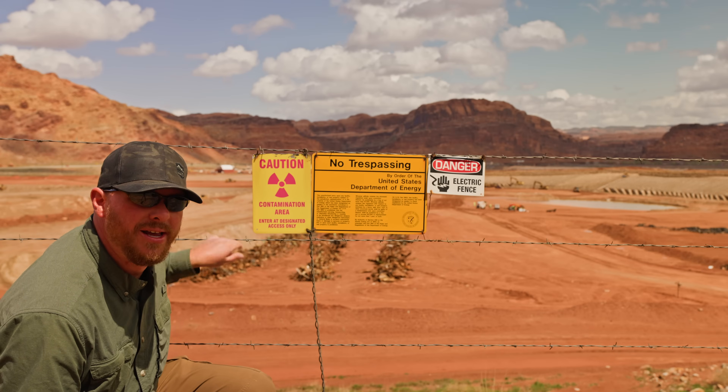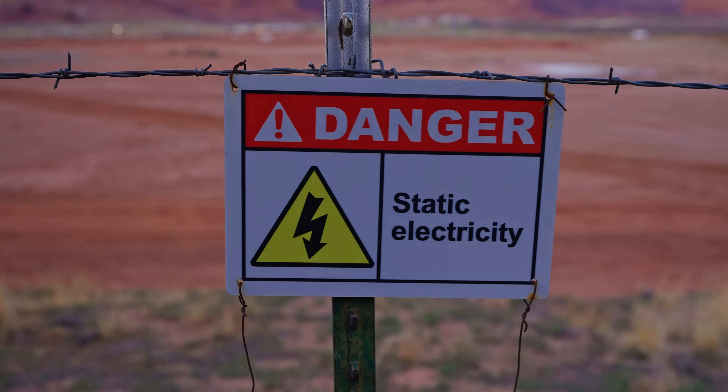These signs used to say 'Danger Electric Fence,' and I made a video about it showing that these aren't electric fences because they terminate right into the ground with no insulators to keep the electricity from grounding. Maybe someone from the DOE saw that video or heard me complain about it, because now they changed the sign so it actually says 'Danger Static Electricity from the overhead power lines.' I just thought that was really funny. I came over here to get a shot with my film camera.